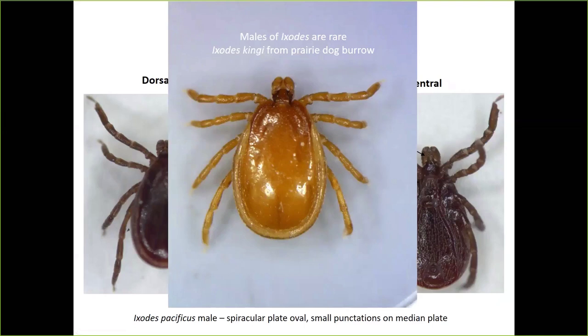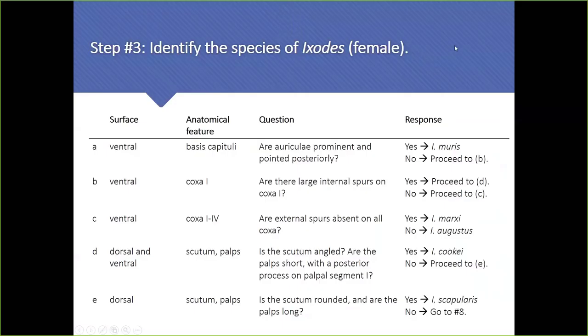Males of Ixodes species are really super rare. In 30 years I've never seen a male Ixodes cookei, never seen a male Ixodes angustus, never seen a male Ixodes muris — they're out there obviously since fertile eggs require mating, but they're just super rare. Here's a nice Ixodes kingi — these were collected from a ground squirrel burrow in Grasslands National Park — with very long elongated cornua, but again males are super rare. As they say, like a good husband, good males are hard to find.